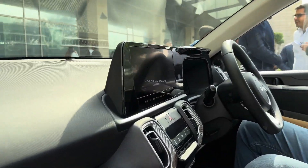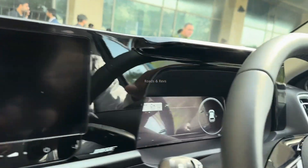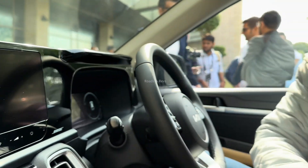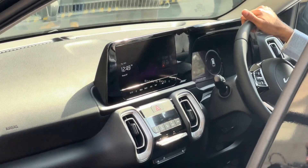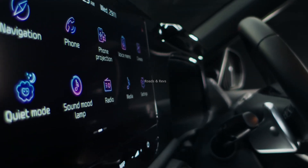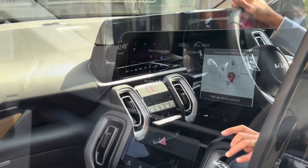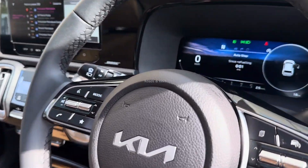In the interior, there is a 10.25-inch digital instrument console. There is also a floating 10.25-inch touchscreen infotainment system. There is a slight redesign of the center console, with climate control information on screen, HVAC and AC controls, plus different toggling functions and drive modes and traction control.